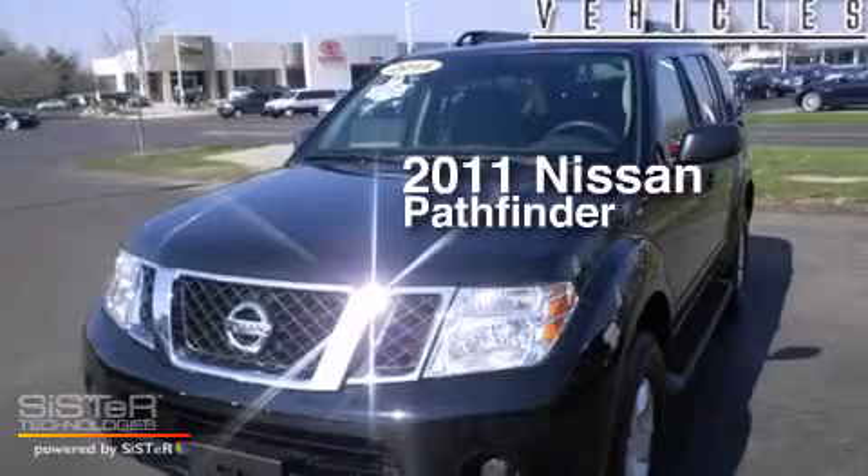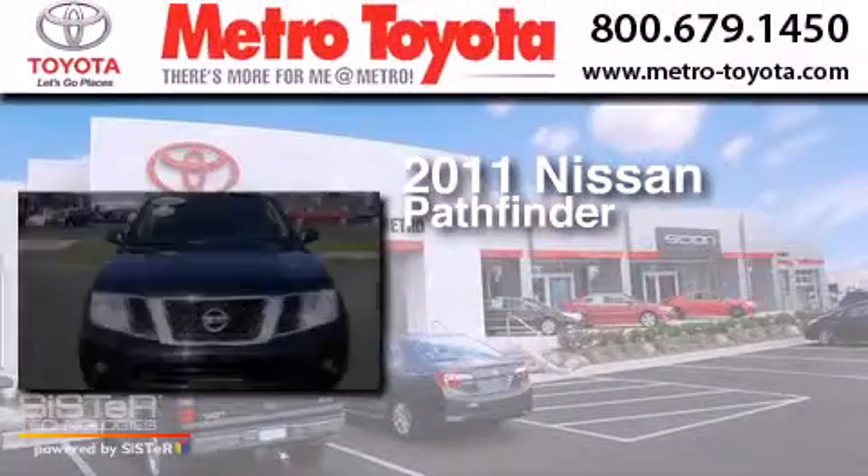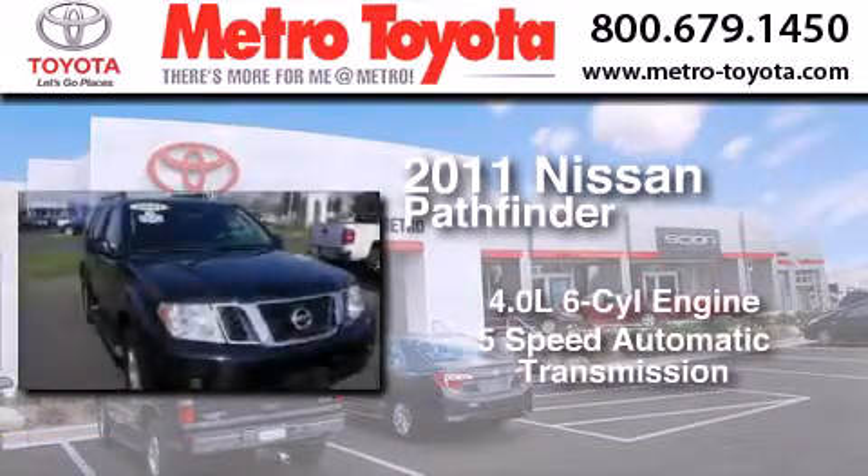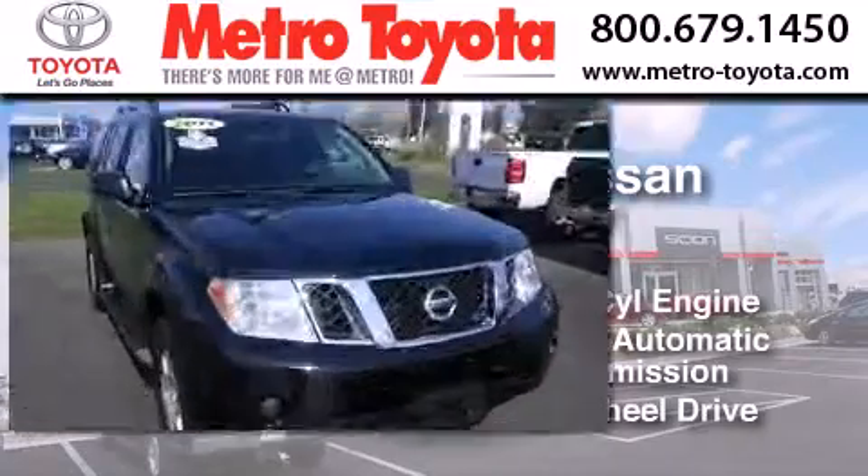This is a 2011 Nissan Pathfinder. It features a 4.0-liter six-cylinder engine, a five-speed automatic transmission, and the added safety and control of four-wheel drive.